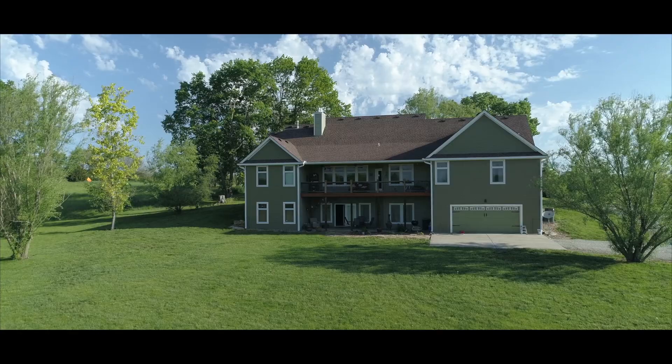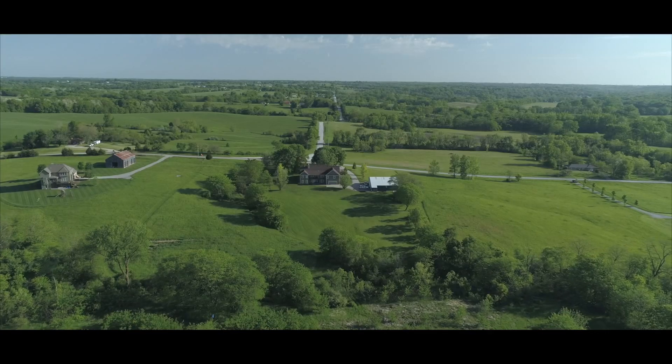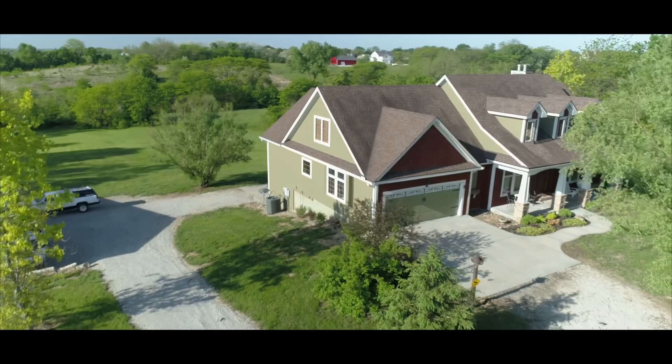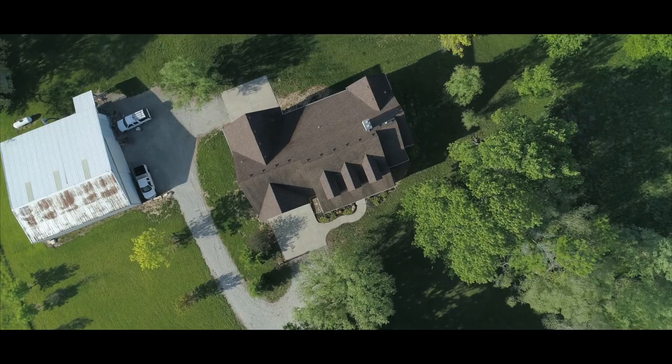With two attached double garages, a large barn, and 12.5 acres to call home, the exterior design is timeless.